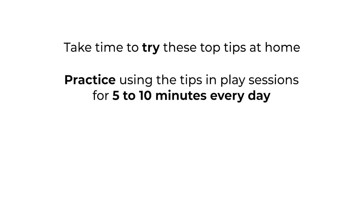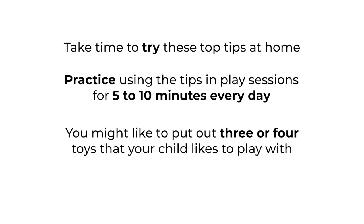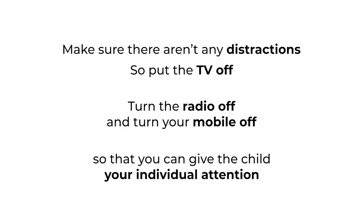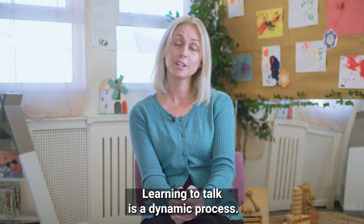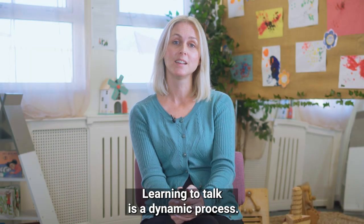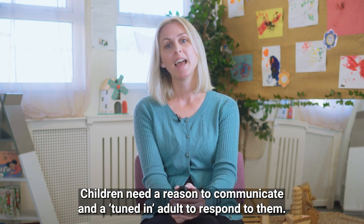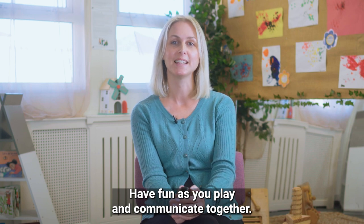Take time to try these top tips at home. Practice using the tips in play sessions for five to ten minutes every day. You might like to put out three or four toys that your child likes to play with. Make sure there aren't any distractions — put the TV off, turn the radio off, and turn your mobile off so that you can give the child your individual attention. Learning to talk is a dynamic process. Children need a reason to communicate and a tuned-in adult to respond to them. Have fun as you play and communicate together.